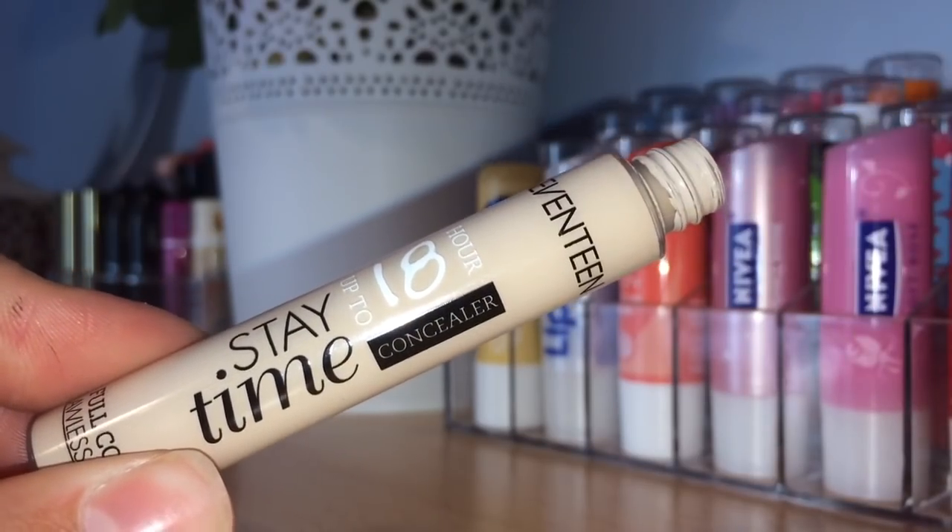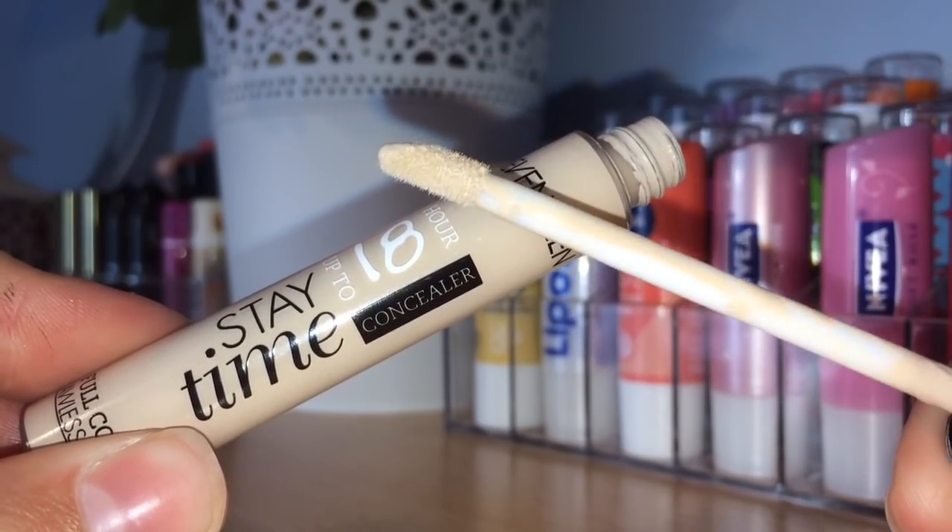The first product is definitely one of my drugstore favorites — the 17 Up to 18 Hour Stay Time Concealer. This is incredible; it gives you flawless coverage, it's really dewy, and it highlights those areas you want highlighted. It has a really thin formula, so it doesn't go cakey at all. It blends out really easily and looks dewy and pretty on the skin, and it's only about £4.50 — definitely a steal.